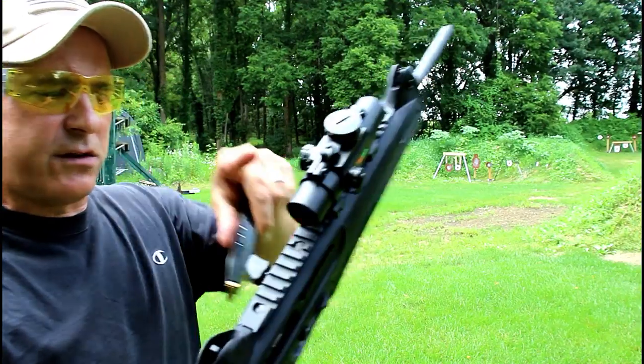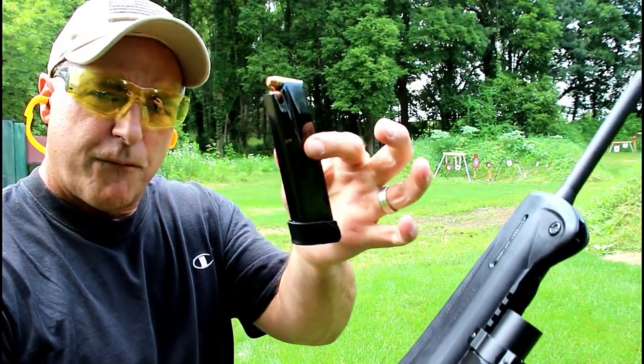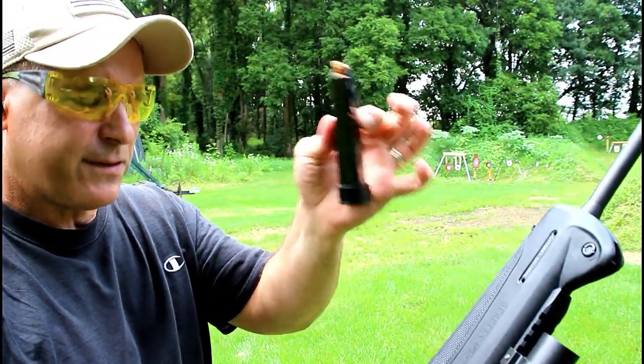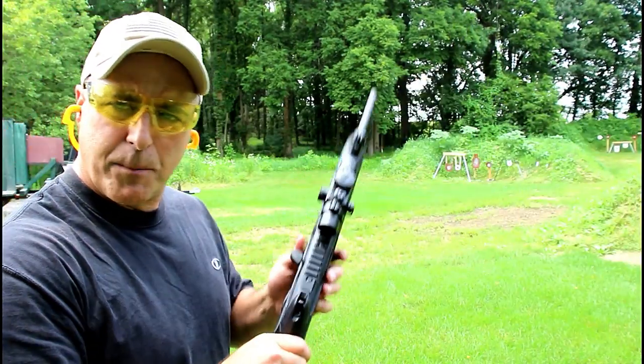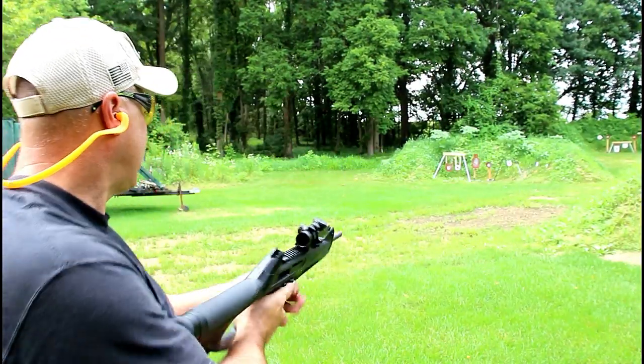The dot sight is a true glow red/green dot but I have a couple issues with it, so we're just going to use the iron sights through the glass. It fires 40 Smith & Wesson, 17 round mag — same magazines used in the PX4 Storm. Let's see how it runs.